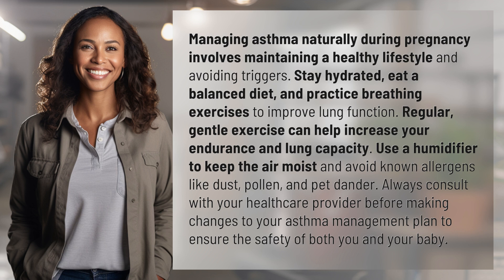Regular, gentle exercise can help increase your endurance and lung capacity. Use a humidifier to keep the air moist and avoid known allergens like dust, pollen, and pet dander.